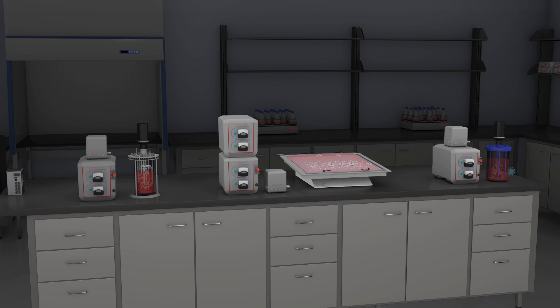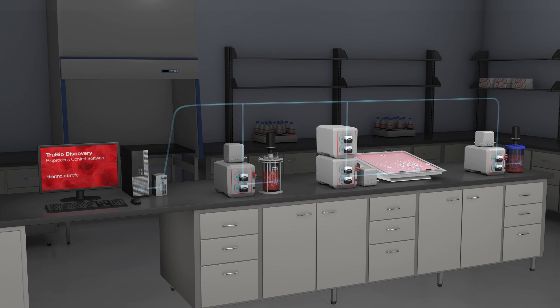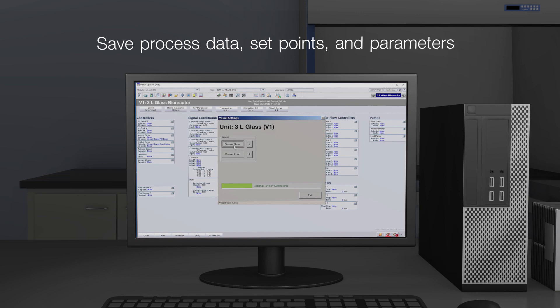Standardizing on TrueBio Discovery Software early in process development sets up the lab for easy data transfer during scale-up and commercialization. The software aggregates all data, with the ability to save and download process data, set points, parameter settings, and other data from any vessel, regardless of scale or step in the process.